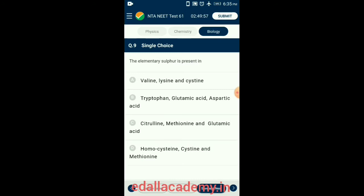Question 9. The elementary sulfur is present in amino acids that are amphoteric in nature, having both acidic and alkyl groups. Sulfur-containing amino acids are cysteine, methionine, and homocysteine — cysteine is a non-protein amino acid. So the answer for this question is option D: homocysteine, cysteine, and methionine.